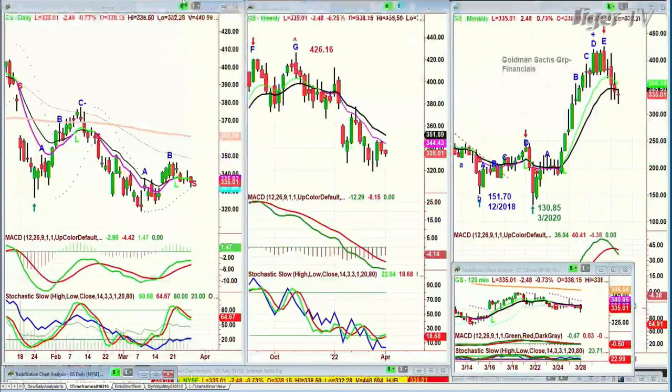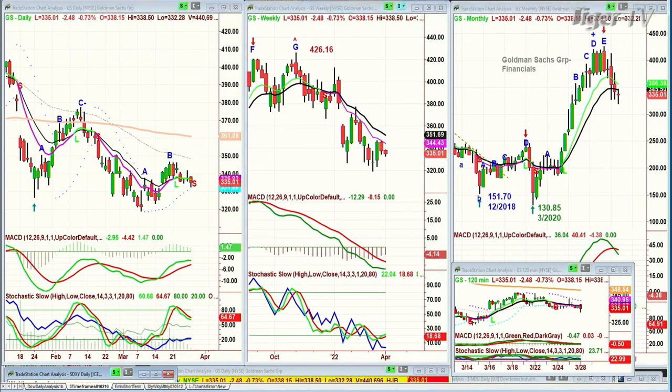The dollar went to a peak E at 99.49, pulls back, and within a shorter time frame it's had two buy modes that have gone to a D and then between A, B — in a D right now — but that's a 120-minute chart. This is a leg C. But look at the EUR/USD: look at these patterns, how they mirror one another. Look at the euro pulling back.